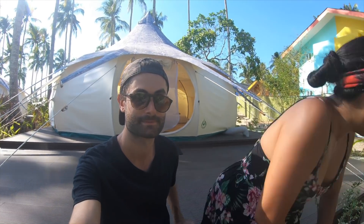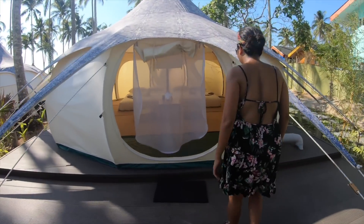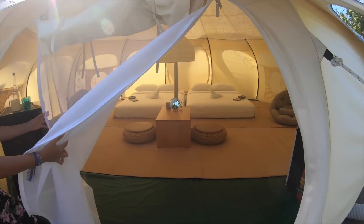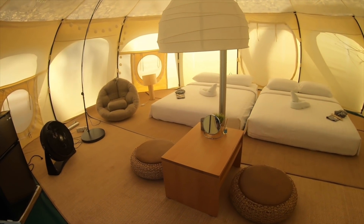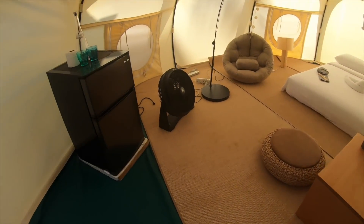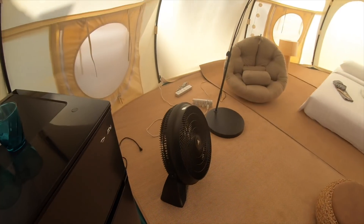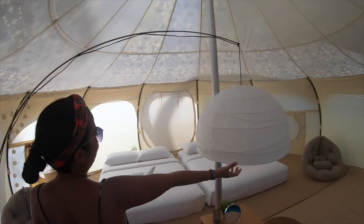And finally we are in our tent and now we show you how it is inside. All right, let's check it out. Welcome to our kingdom for two nights! This place is amazing. There is a refrigerator, electric fan, a couch, and a very big lamp.